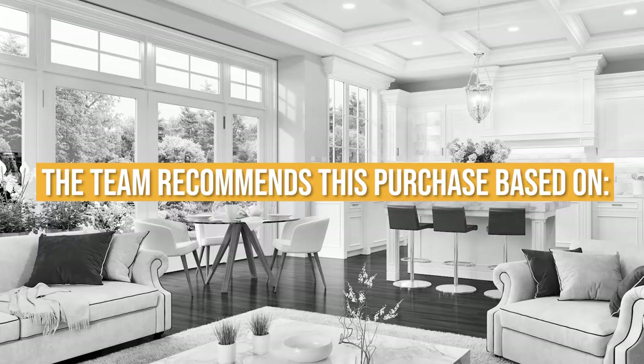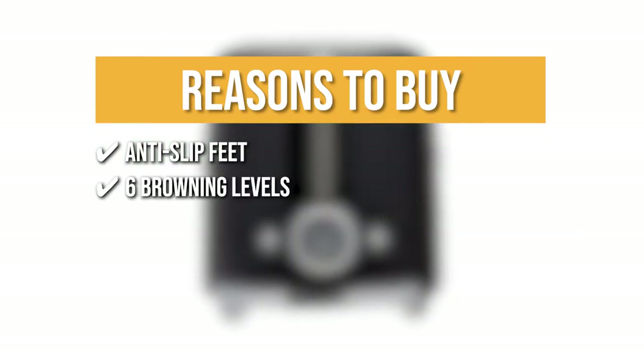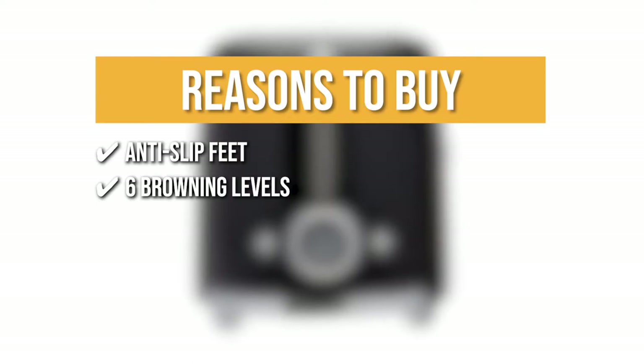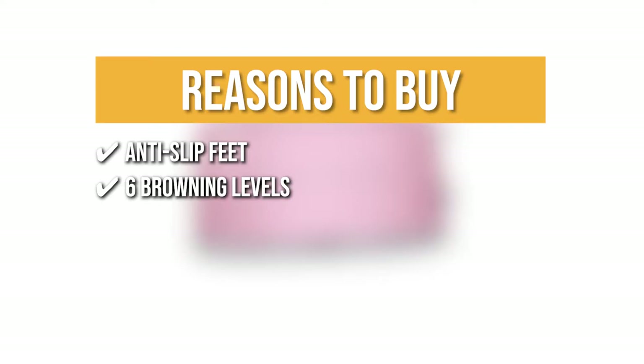The team recommends this purchase based on the following. Anti-slip feet: The polished chrome base of this product has anti-slip feet to make sure it stays upright on your countertop no matter how messy you get. 6 Browning Levels: You can achieve the perfect color for your toast with the 6 browning levels that can go from light brown that complements tangy jam to dark brown, perfect for sweet toppings.